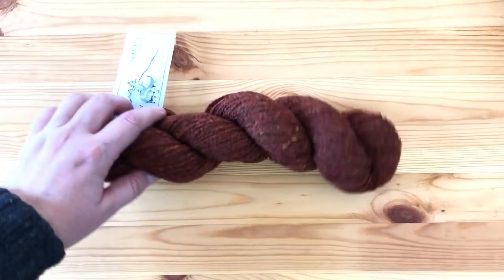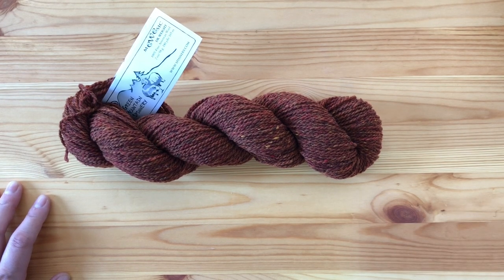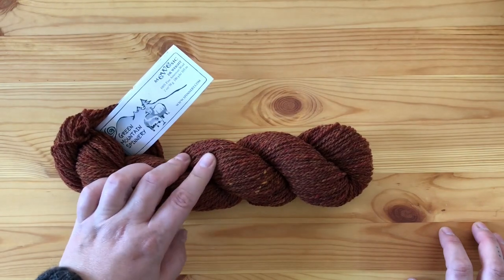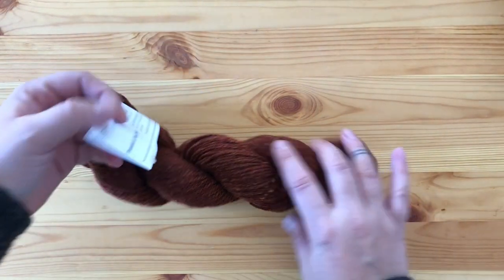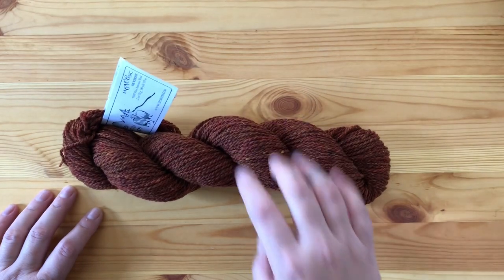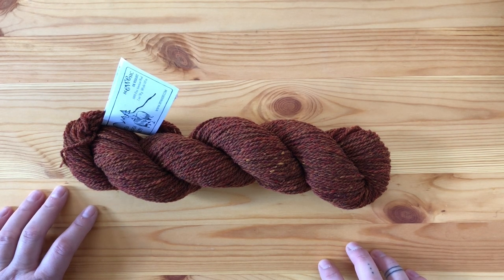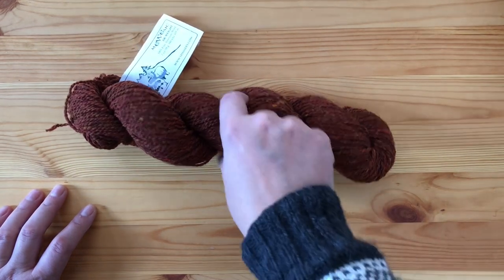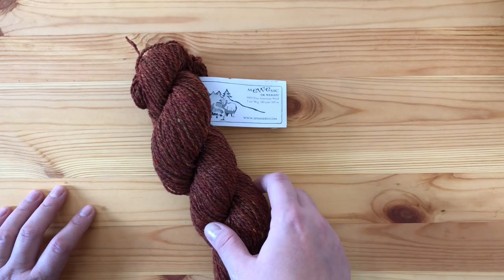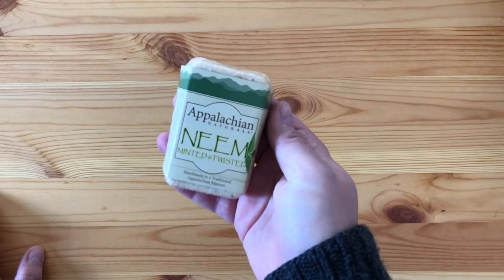Next I went to Green Mountain Spinnery and found a rust-colored yarn. I was thinking about making the Andrea Maury Throwback Sweater with it — it's designed for superwash but I wanted to use non-superwash wool. The colorway is called Diamonds and Rust and it's their DK weight. Because it's wool and spun, it will likely swatch bigger and behave more like a worsted superwash. I bought one skein to test, and I've already picked out color pairings if it works out. You can also order Green Mountain Spinnery online.